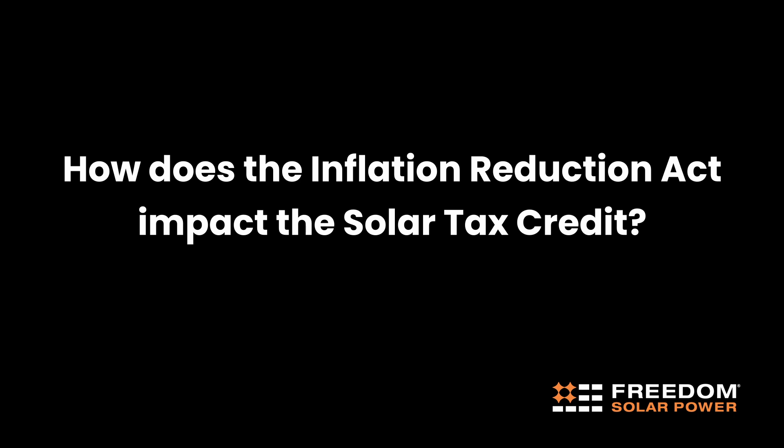How does the Inflation Reduction Act impact the solar tax credit? The Inflation Reduction Act was enacted in 2022, which effectively extended the federal tax credit for solar through the year 2032 at 30%. After that, it will drop from 30% to 26% and then down to 22% before it's sunset.